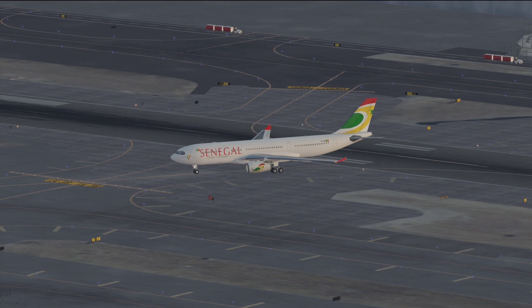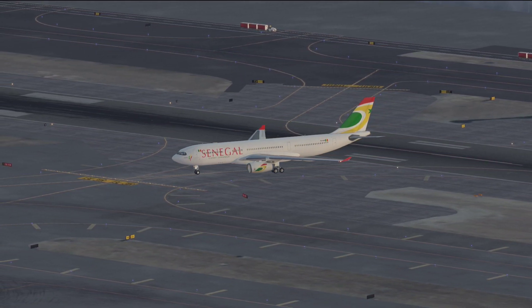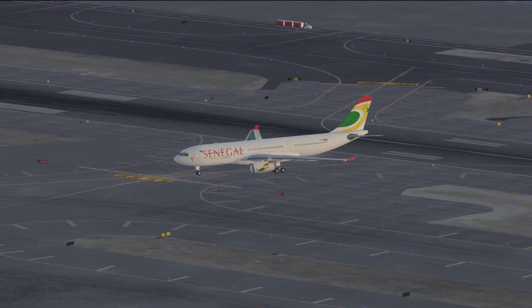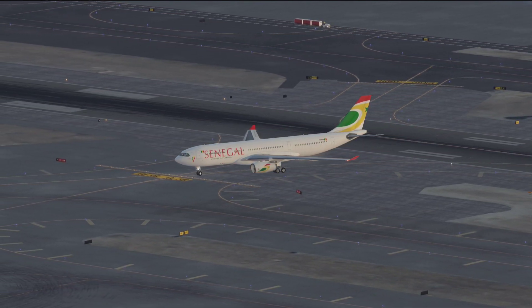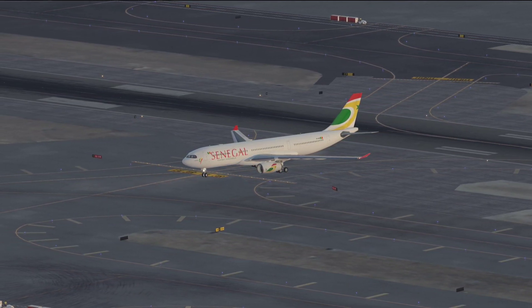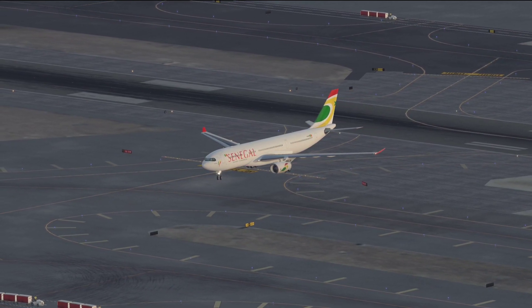Good morning, this is Copa 894, Jordan Hawthorne with Alpha. Very first time, Copa 894, Kennedy Ground, runway 31R, taxi left Bravo, hotel to Foxtrot. Runway 31R, left Bravo, also left Foxtrot, 394.